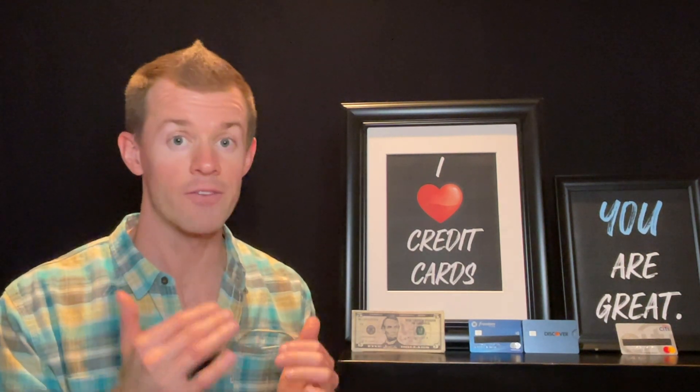I really like how Chase combined both permanent categories — meaning travel, restaurants, and pharmacies — along with the rotating quarterly categories. You rarely see a card do that. So far, I've never seen Chase introduce quarterly categories that overlap with the permanent categories, so it's been great to see such a broad array of different categories to earn in with a single card. If you don't already have the Chase Freedom Flex card, I highly recommend that you put it on your radar.